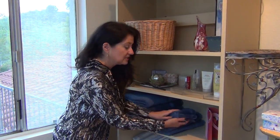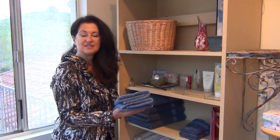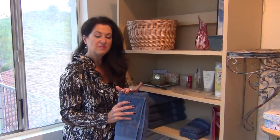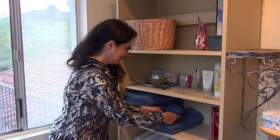First thing I'm going to mention is for you visuals out there: fold your towels in thirds — they look so much prettier — and keep the soft end on the outside, so when you look at them you enjoy looking at them.